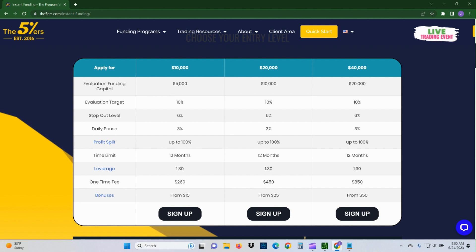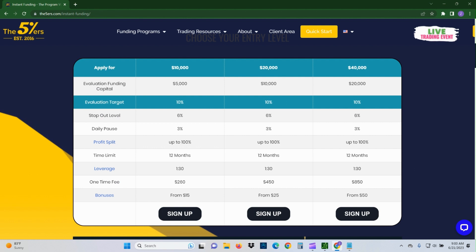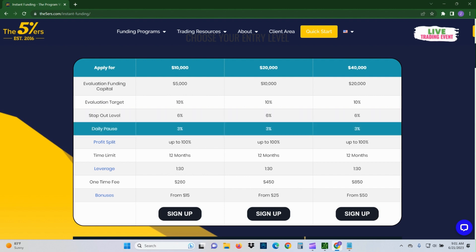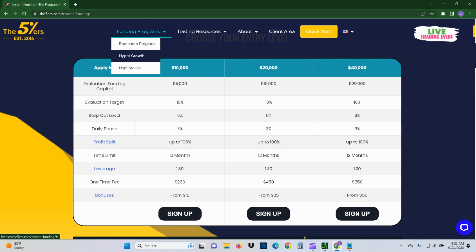It says it's a $10,000 account, but in reality you have 6% of that to work with, so about $600 — it's kind of like having a $600 account. As long as you're not withdrawing funds, you grow the amount you have to work with. The total stop out is 6% of the initial account plus whatever profit you have in there. So if you add $600 in profit, you've doubled your stop-out cushion. The daily pause is 3% of whatever balance you start with at the beginning of the day.